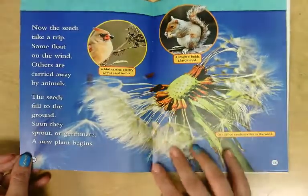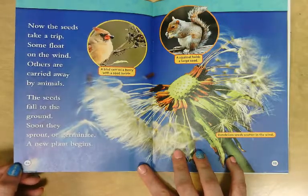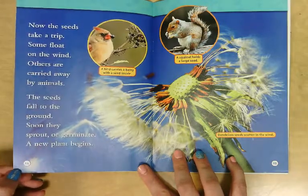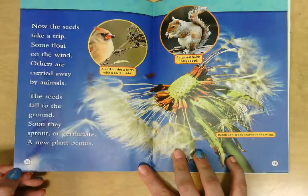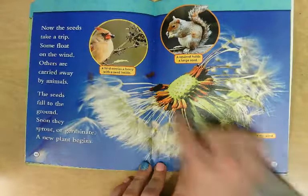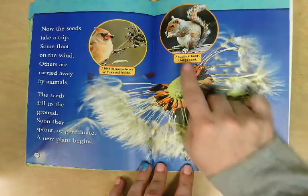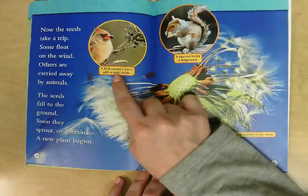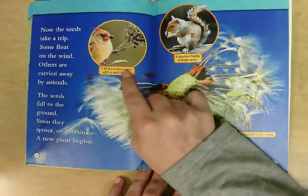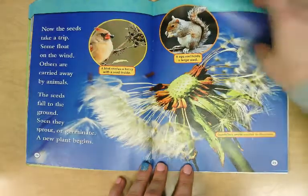Now the seeds take a trip. Some float on the wind, others are carried away by animals. The seeds fall to the ground and soon they sprout or germinate, and a new plant begins. Right here is a picture of a dandelion — these seeds scatter in the wind. A squirrel is holding a large seed, and a bird carries a berry with the seed inside, showing how animals can help with spreading the seeds.